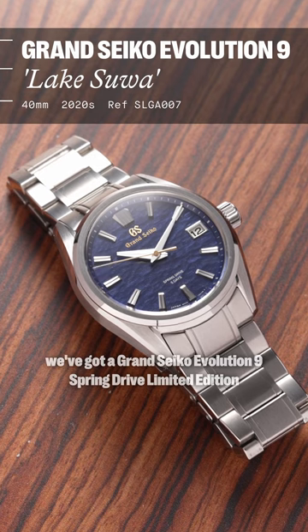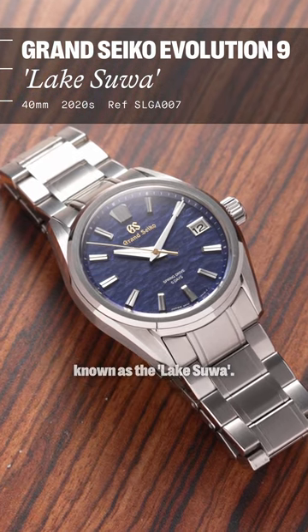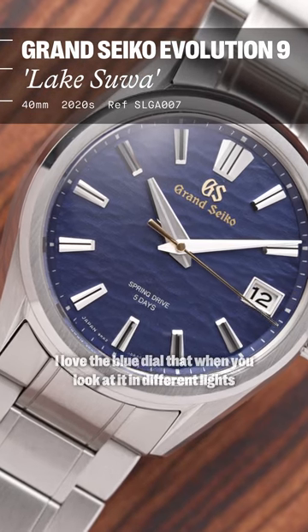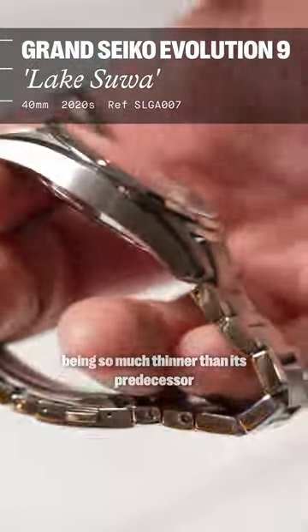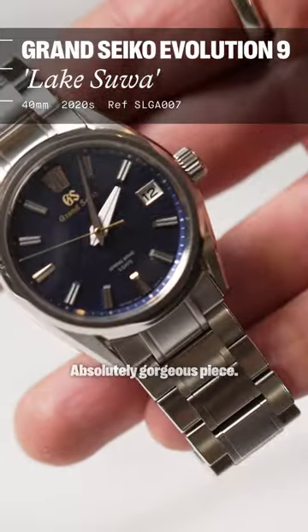Last but not least, we've got a Grand Seiko Evolution 9 spring drive limited edition, known as the Lake Sua. I love the blue dial that when you look at it in different lights, it really does seem to have life behind it. But it's really the updated Evolution 9 case being so much thinner than its predecessor that really won me over on this one. Absolutely gorgeous piece.